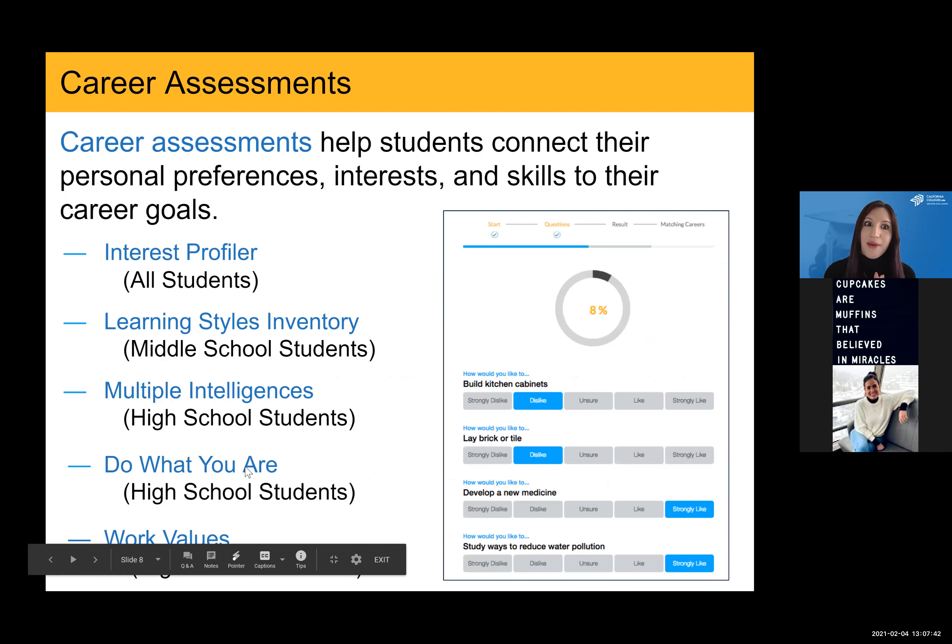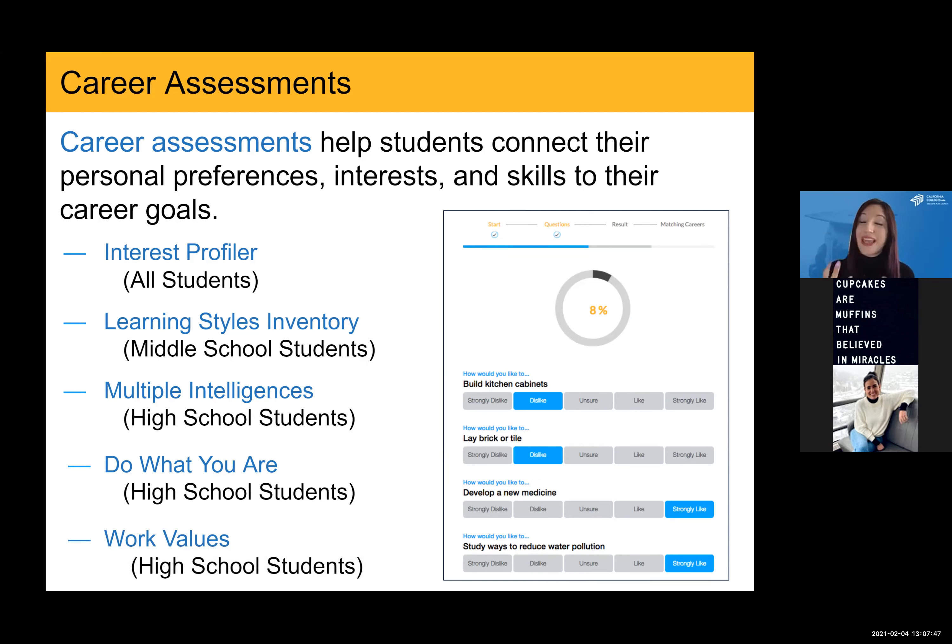Moving on to the career assessments. One of the natural first places for a student to begin their career exploration on the platform is through a career assessment, and we have a number of different ones available depending on the student's grade level. The interest profiler is available to all students — both middle and high school — can be taken an unlimited number of times, and helps students identify their interests in six career-based areas and explore matching careers. Learning styles inventory is only available to middle school students, can only be taken a maximum of three times, and helps students identify their learning needs related to environmental, physical, emotional, and sociological factors.